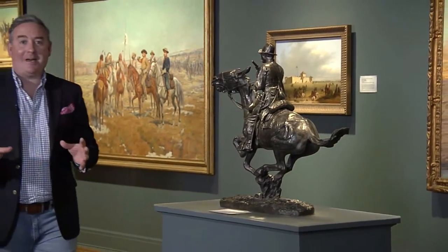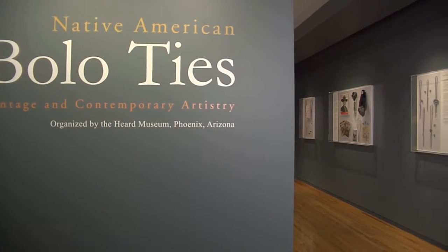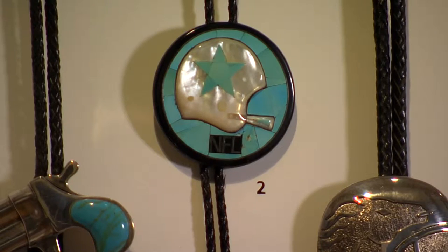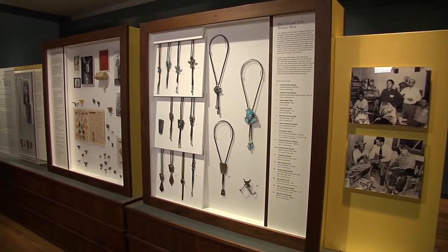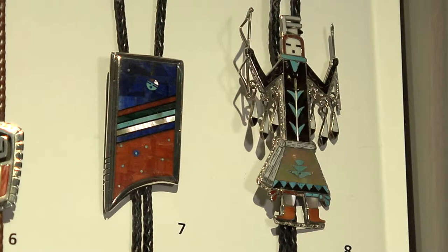The Gilcrease Museum is home to thousands of items telling the great American story. That includes a new exhibit with art you can wear. The Native American Bolo Tie exhibition showcases both vintage and contemporary styles of the art form, along with its history. In this particular exhibit we have over 300 bolo ties from all over the world, but primarily from the American Southwest.